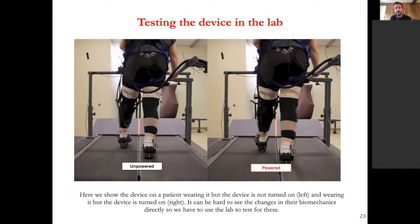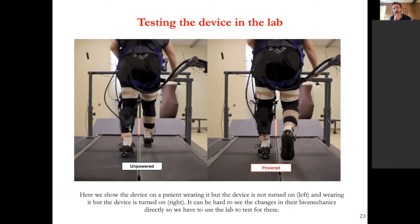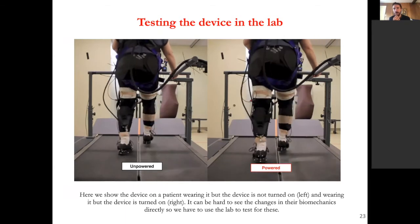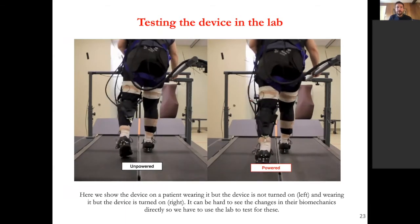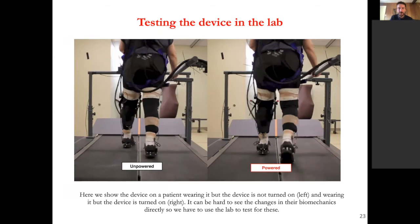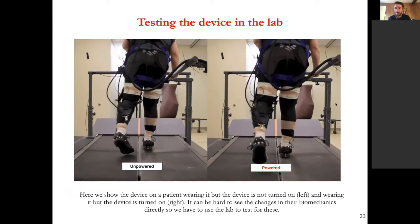Here, on the left, the robot is turned off, and on the right, the robot is turned on. It's often hard to see differences with the naked eye, which is why we collect data in the motion capture lab to quantify specific variables. But even in this video, you can see the person's ankle is more stable — there's less inversion, and they circumduct less — they don't swing their foot out as much when the exoskeleton is helping them.